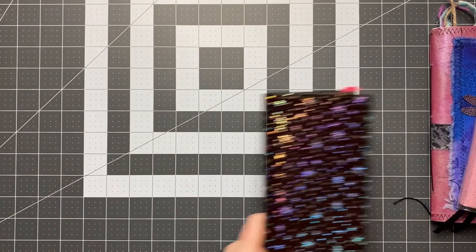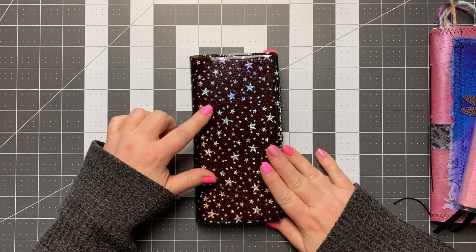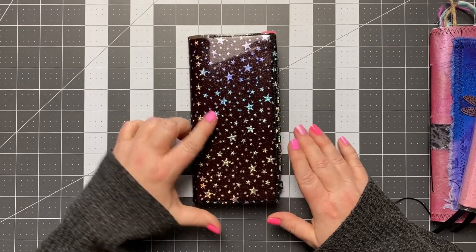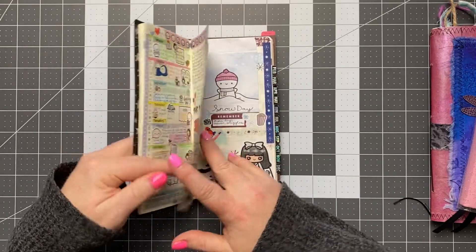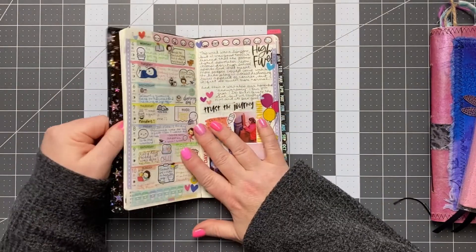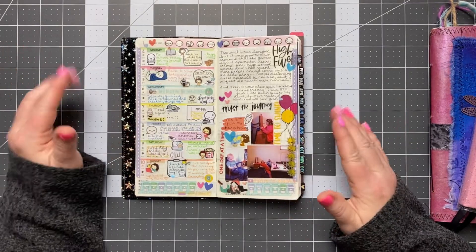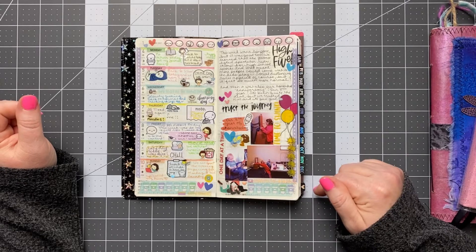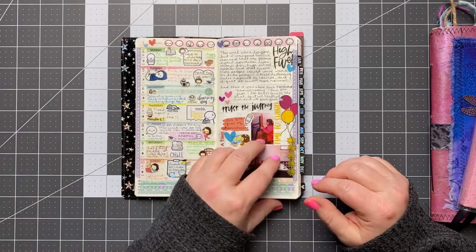For my journaling, I was using this at the beginning of the year, but it was just too small — I felt really crammed. So I switched to the A5 Hobonichi Day Free, and that's been working really well.